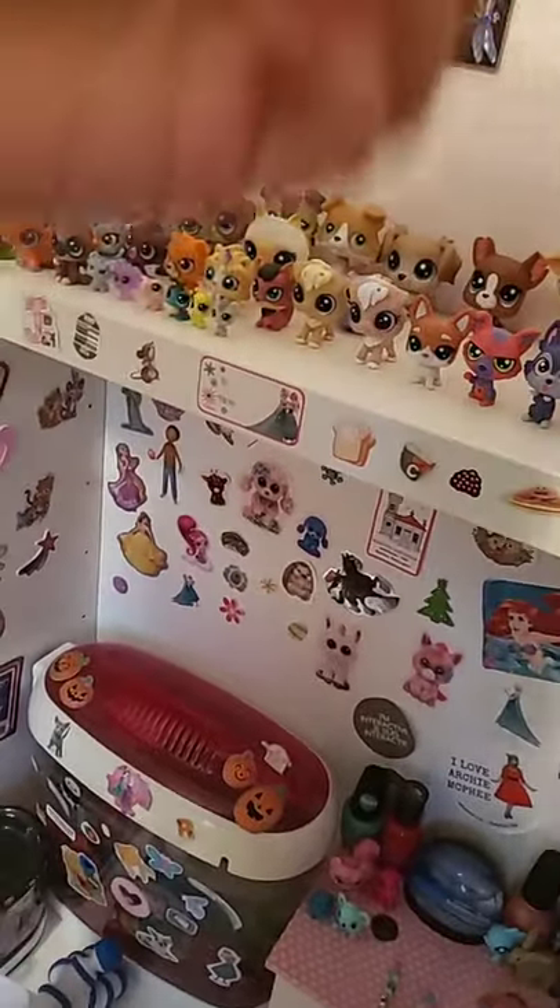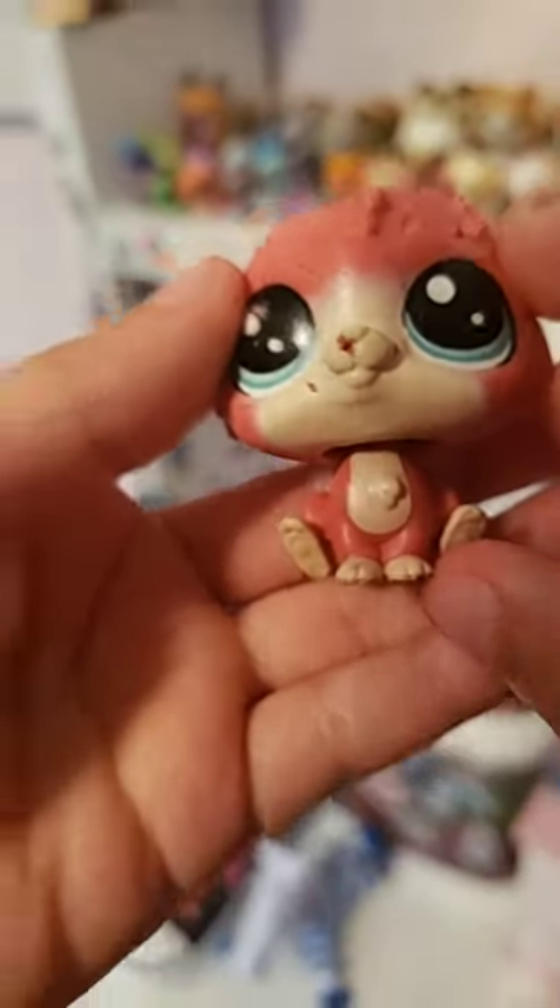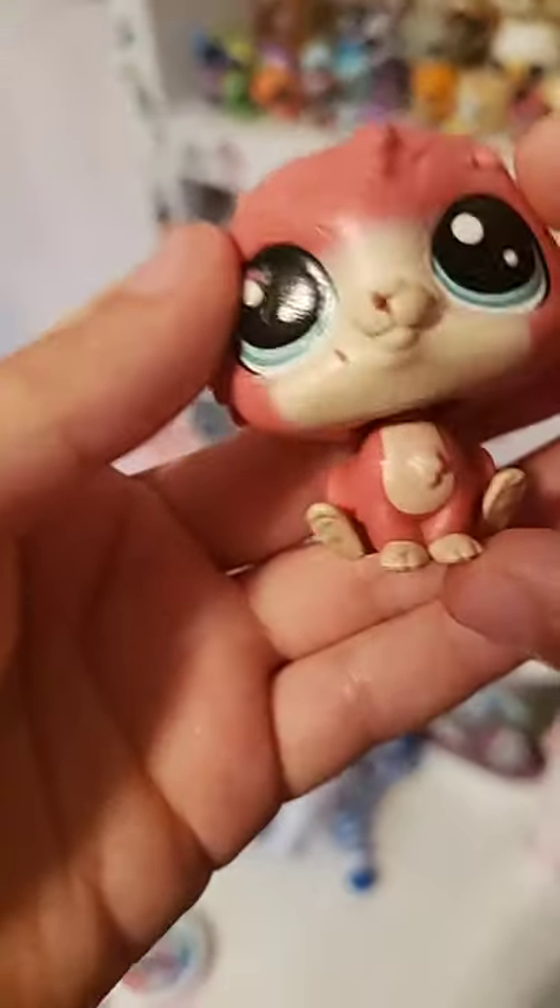Now we got Trip — this is Trip from the show. He's pretty beaten up too; my dog got him.